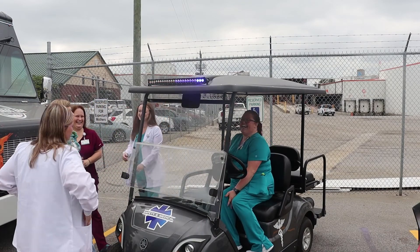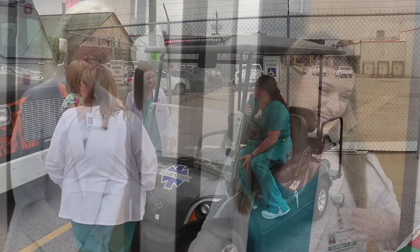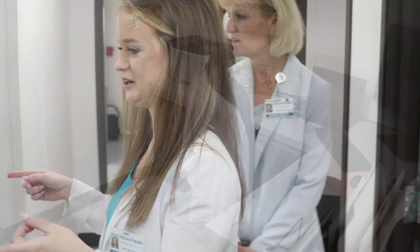We have a golf cart that we can ride into the plant — it's got flashing lights on it. This is my office, and then we have two exam rooms here.